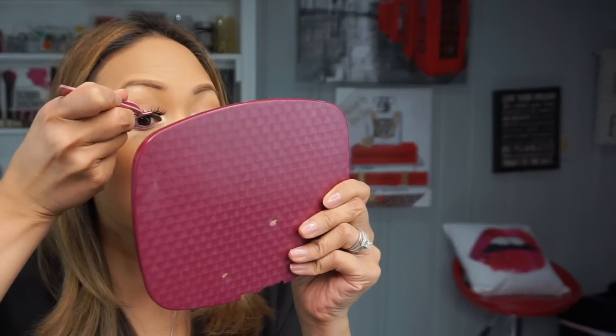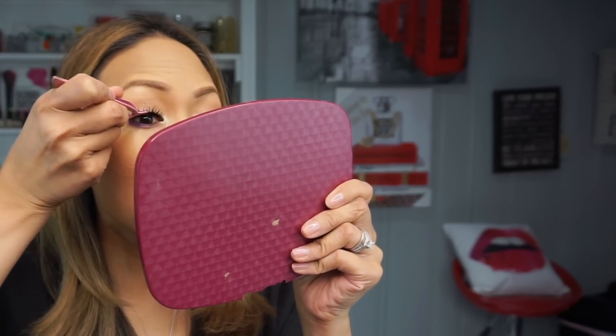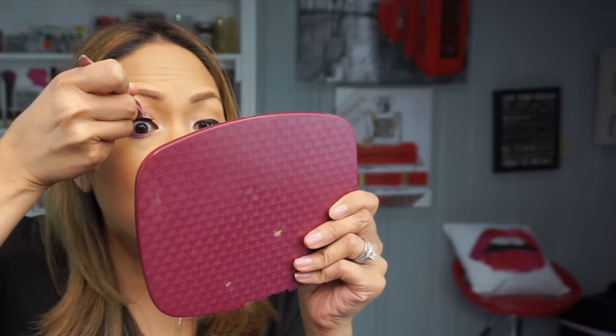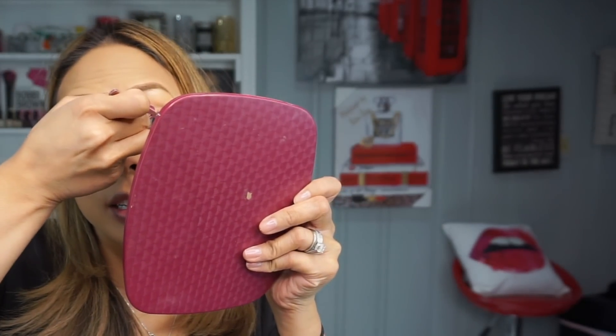So let me pop these lashes on and then we're going to do a quick lip and I'll be done. This is a great option if you're in a rush and don't want to do a lot: just do a smoky fun color on your lower lash line, some glam lashes, and then a fun lip. It's really just two elements that take some time.